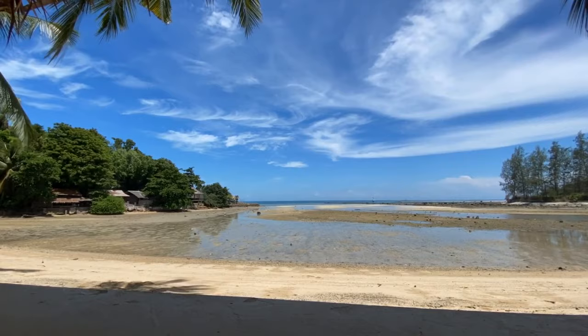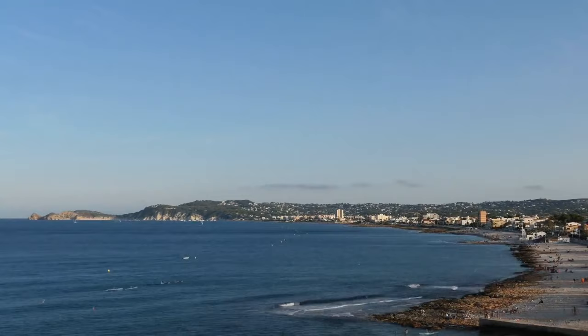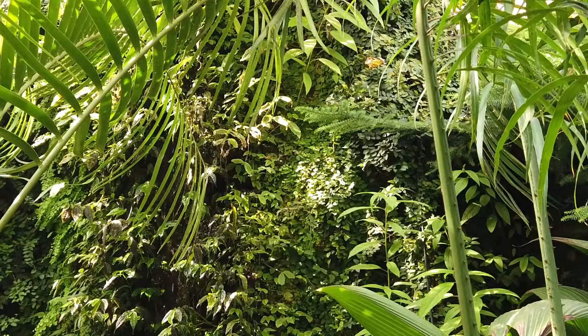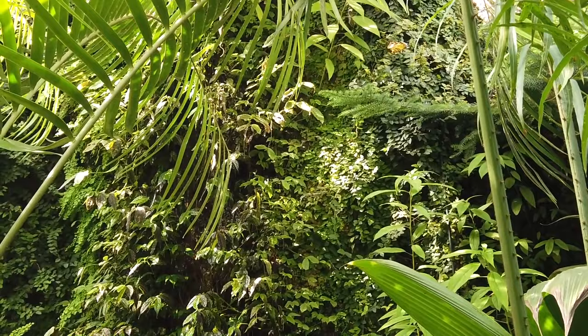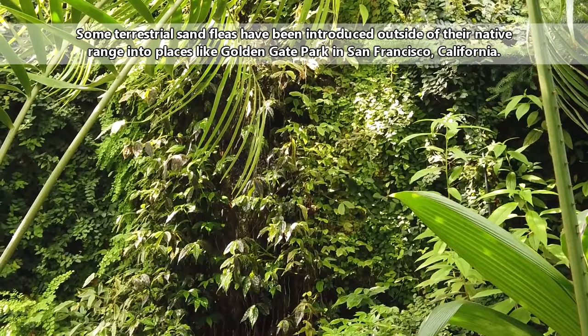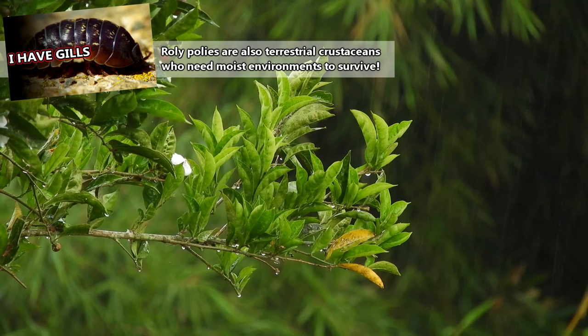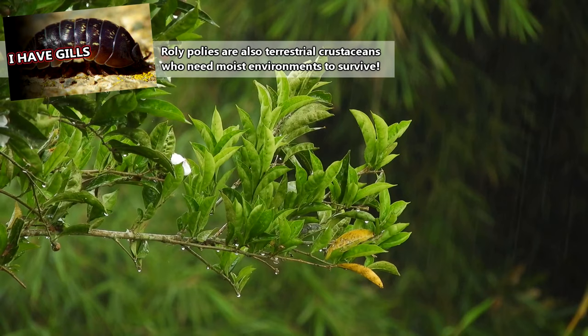Many species are found in intertidal areas, specifically on sandy beaches, hence their common name. But there are other species that spend their time completely on land in forested habitats. These terrestrial sand fleas are almost exclusively found in the southern hemisphere, particularly in Australia, New Zealand, and South Africa. Though these terrestrial species can live without needing to specifically return to water, they do still require moisture in order to survive.